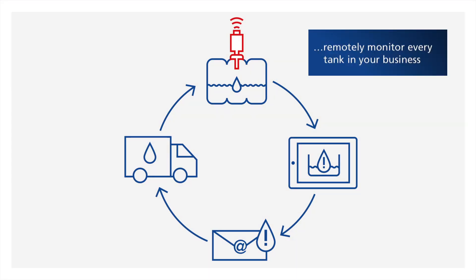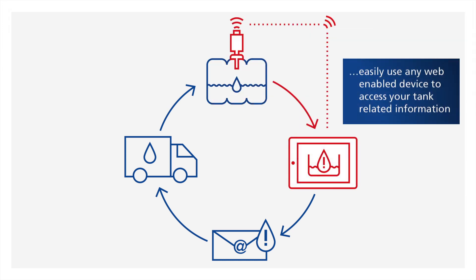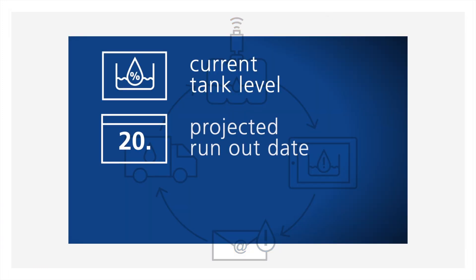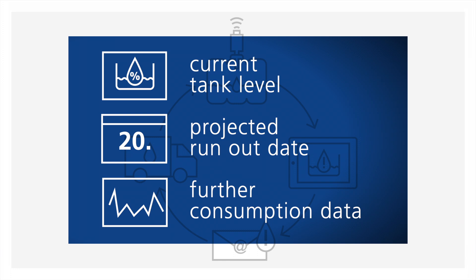With Phucs Smart Level, you can remotely monitor every tank in your business. You can create transparency on your oil consumption. You can easily use any web-enabled device to access your tank-related information, like your current tank level, your projected run-out date, and further consumption data.